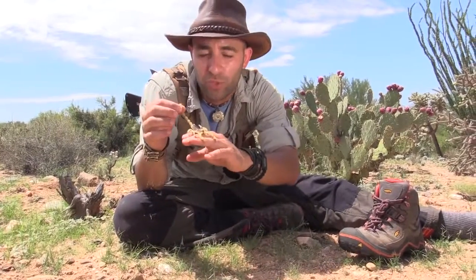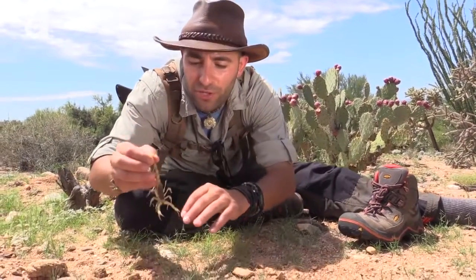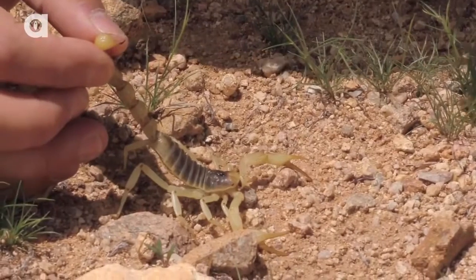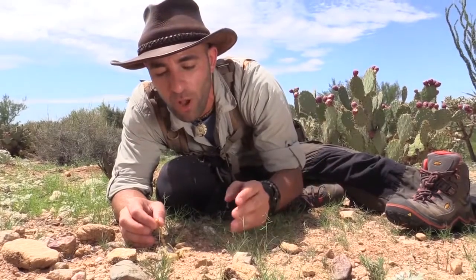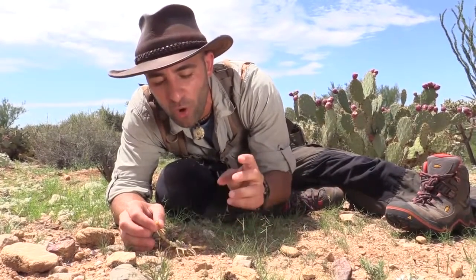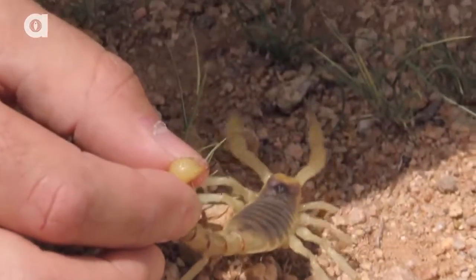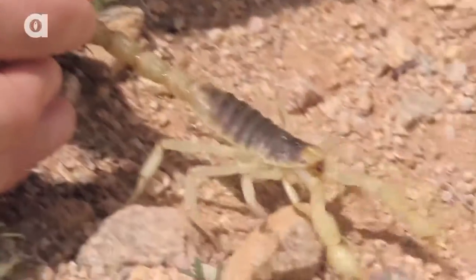The scorpion is an ambush predator. The way that they hunt — check this out — they will actually hide amongst the rocks at night and wait for insects or small lizards to come along. They'll reach out with those pinchers, grab hold, and then strike down with that stinger and let their prey squiggle there and die from the venom, and then they've got their meal.